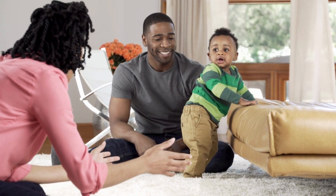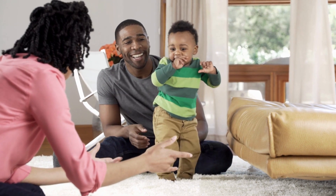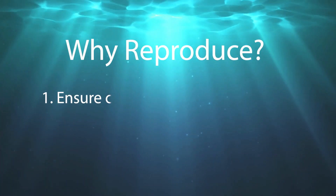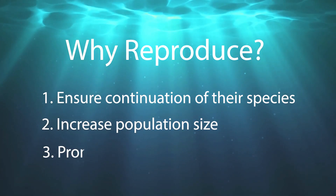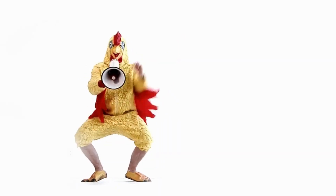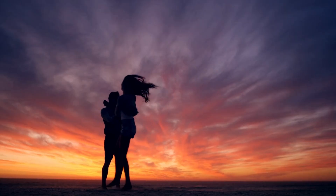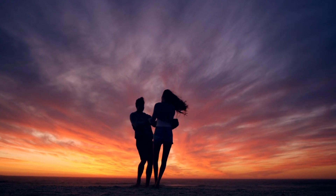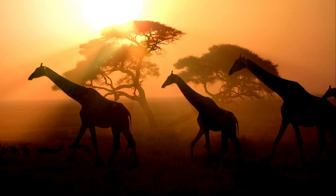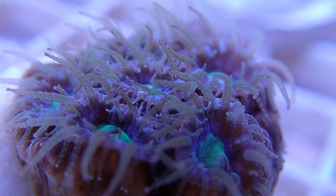Sexual reproduction is one of the most fundamental biological processes — none of us would be here without it. Generally speaking, organisms reproduce to ensure the continuation of their species, increase their population size, and promote genetic diversity. Whether it's the courtship rituals of birds, the mating dances of insects, or the complex behaviors of humans, sexual reproduction is a complex and diverse phenomenon that plays a critical role in shaping the natural world. Among all the wild and wacky ways to reproduce that the animal kingdom has come up with, corals have one of the most fascinating.